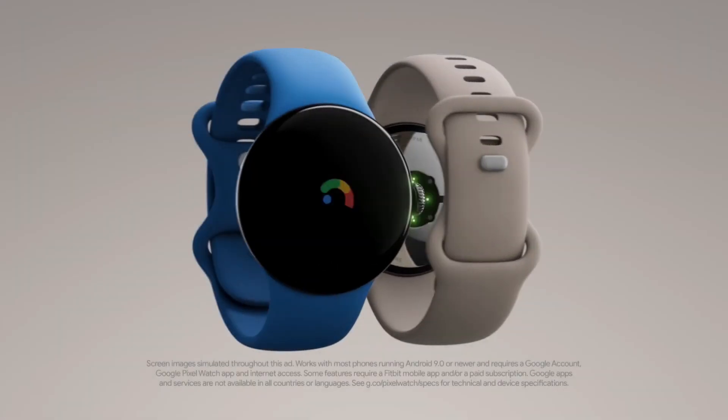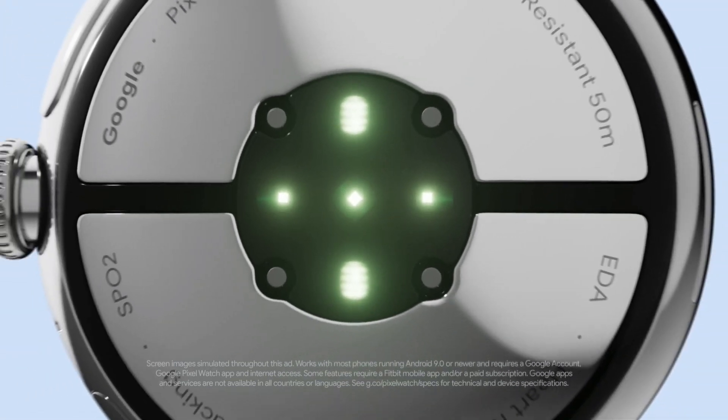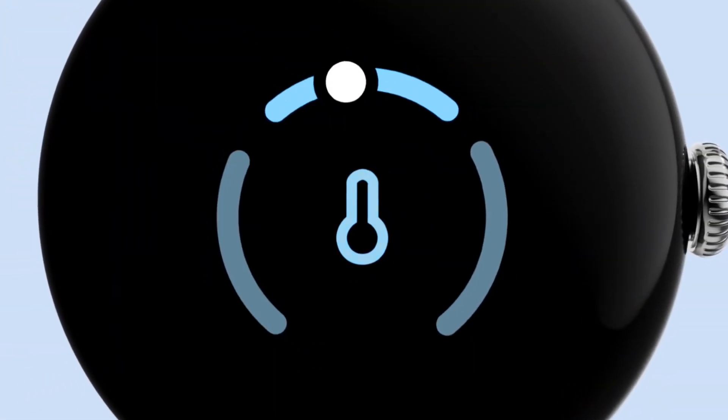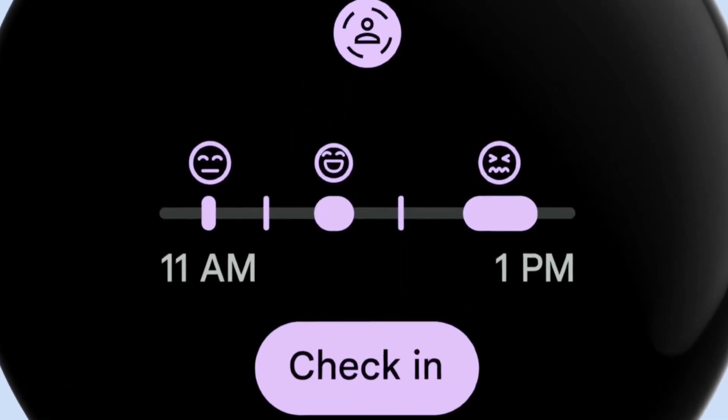I'm excited to share some great news about the Pixel Watch 2. As you may know, this smartwatch has been a bit of a hit since its release, but one thing that was missing was a fully charged notification. Well, that's no longer the case.